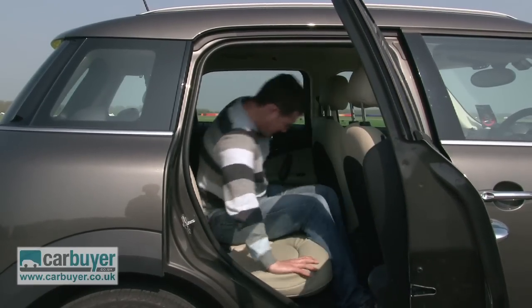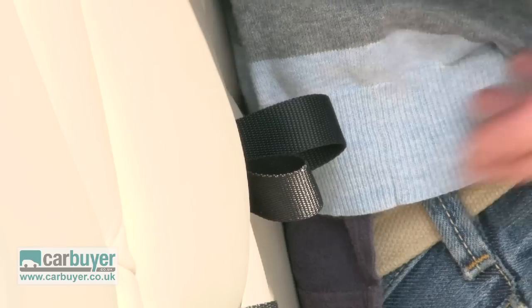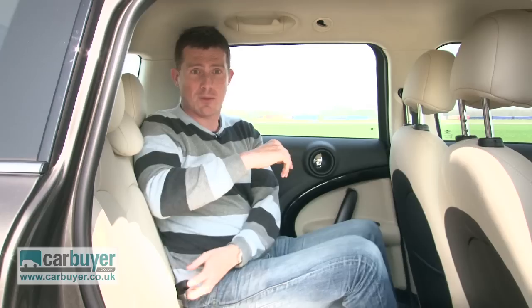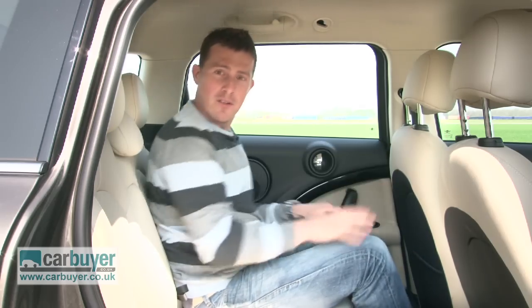And once inside, there's even enough room for adults. Headroom's pretty decent and you can recline the rear seats, which is handy. You can even move them forward for more boot space or backwards for more legroom.